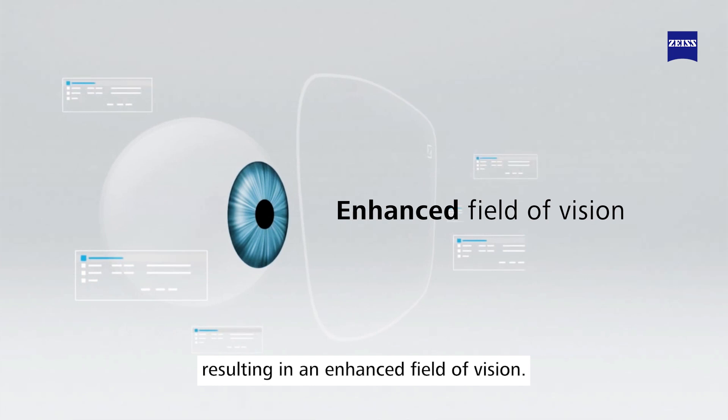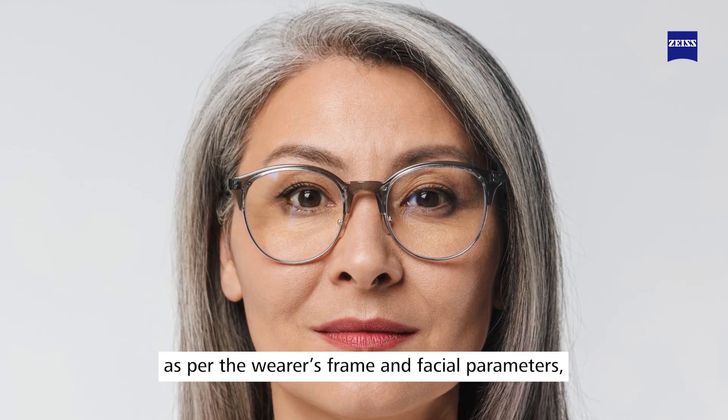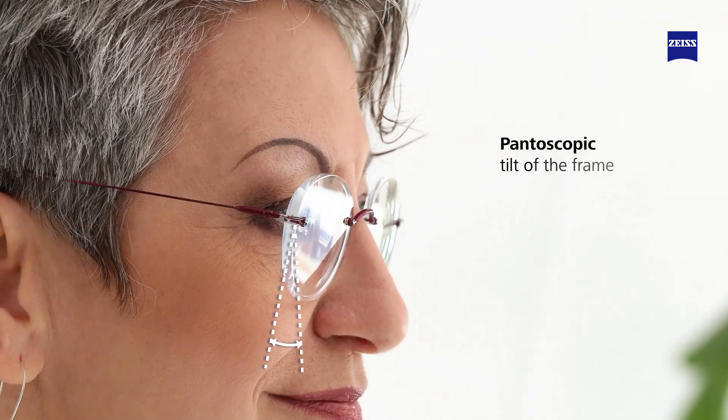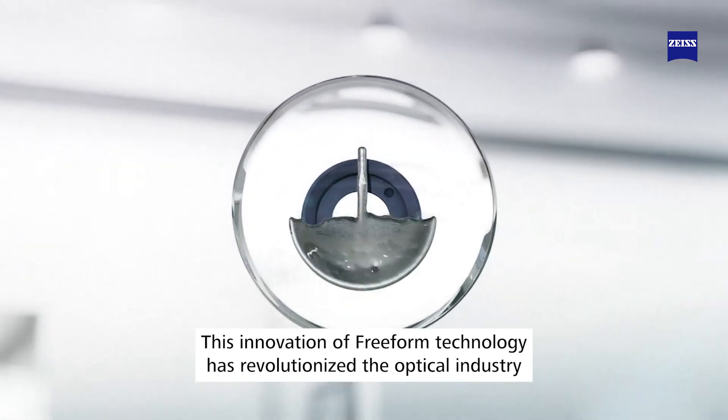Our free-form design also optimizes the lens as per the wearer's frame and facial parameters, like the pupillary distance, fitting height, pantoscopic tilt of the frame, and back vertex distance.